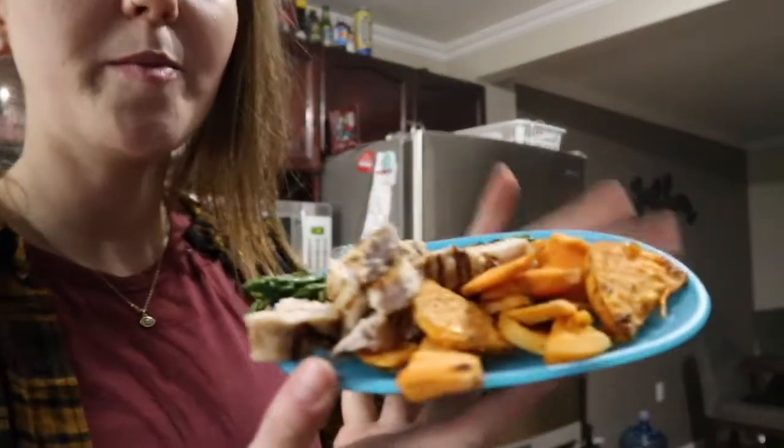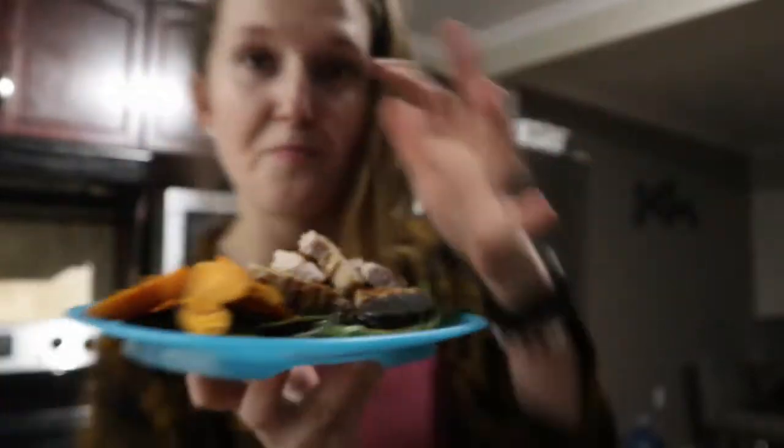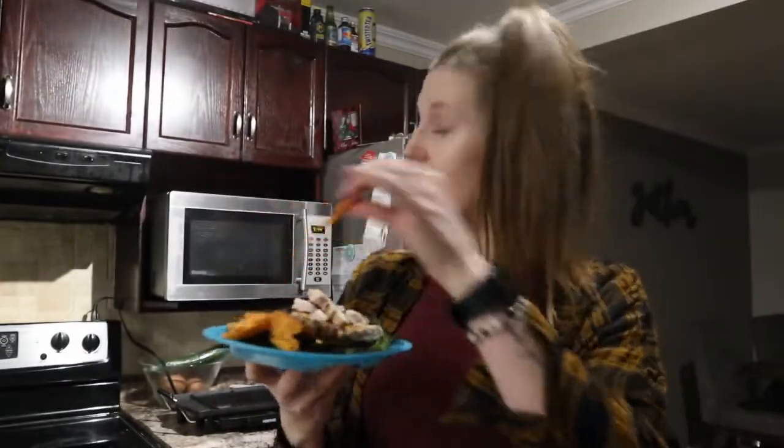This is not at all Instagram worthy, but I've got my sweet potatoes, my pork, and my asparagus. It's 7:44 and I start fasting at 8, so I'm just going to inhale this food. I don't know if I'll film anymore - I'll probably film tomorrow morning, like my routine or what I'm going to pack for lunch. Stay tuned for that.